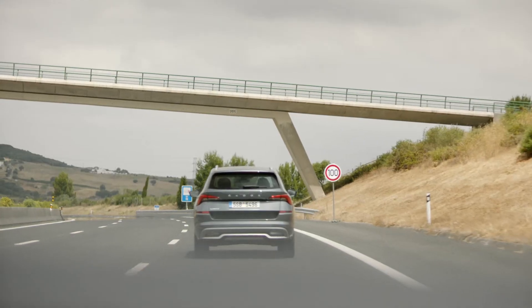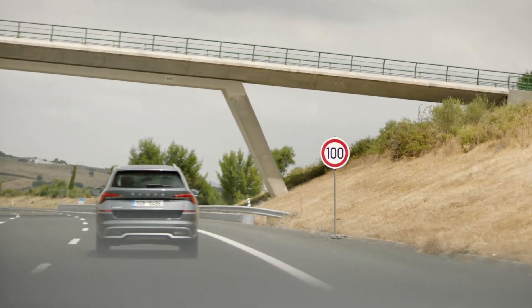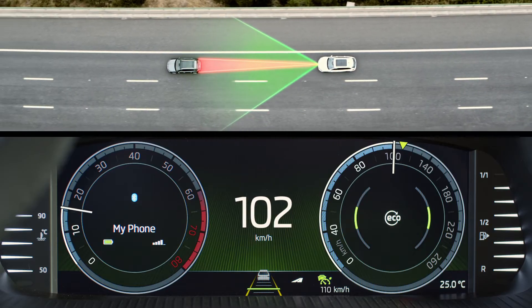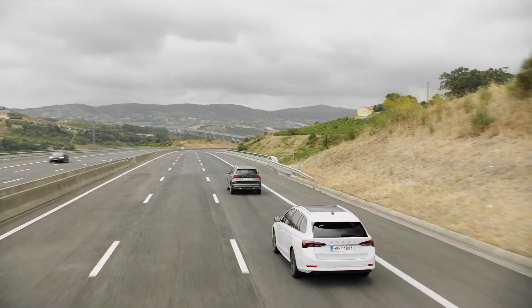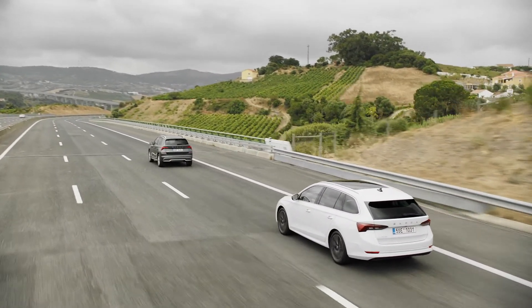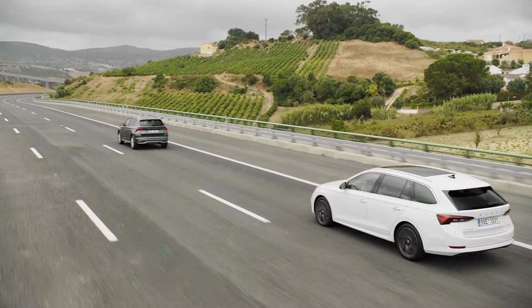Using traffic sign recognition, GPS technology, and detailed information from the road map, it can foresee driving conditions for the next few kilometers. The system automatically adjusts the speed when necessary, letting you relax your mind.